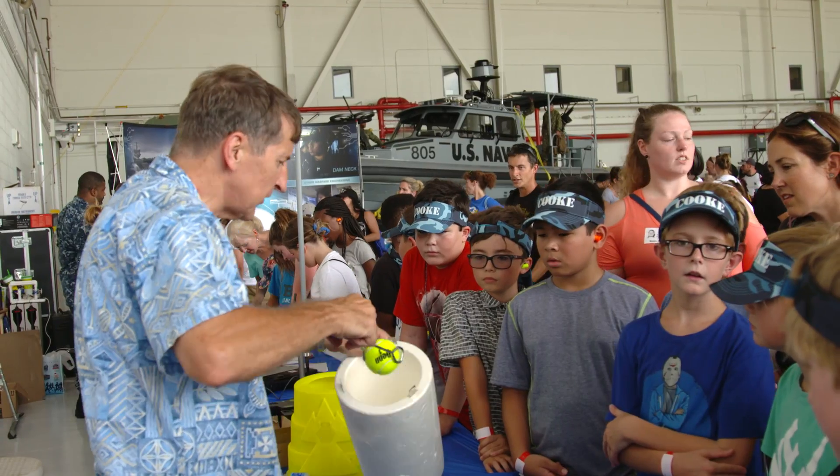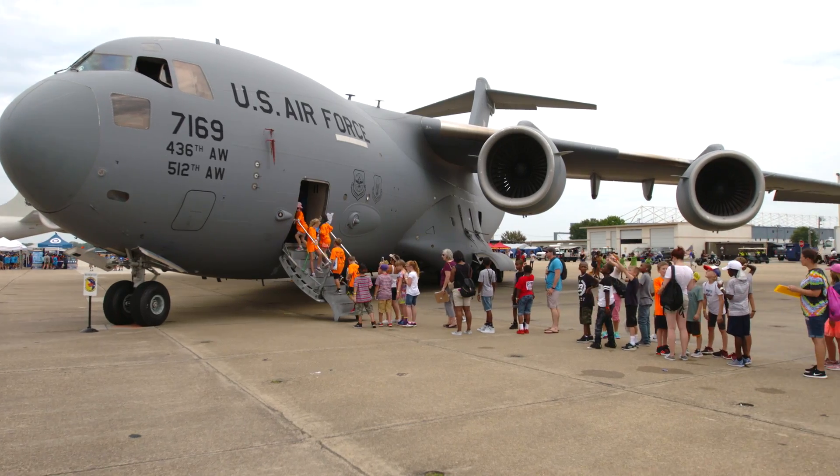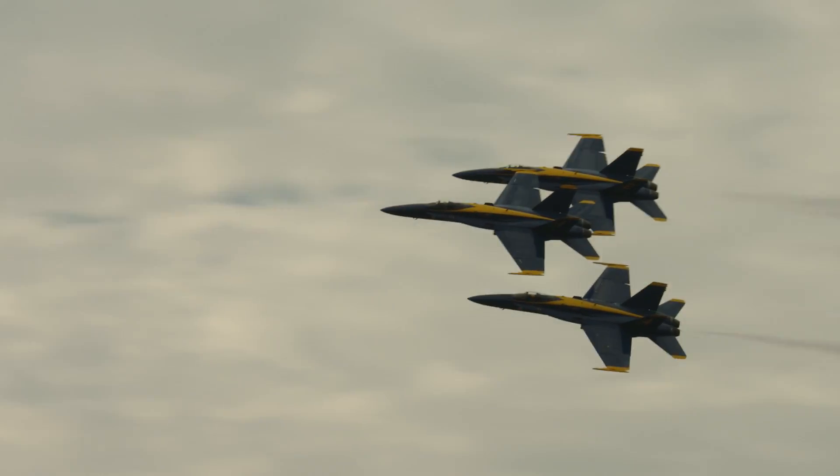Not only are they going to be interacting with a lot of these STEM displays, but they're also going to be surrounded by airplanes, static displays, and also airplanes flying right in front of them.